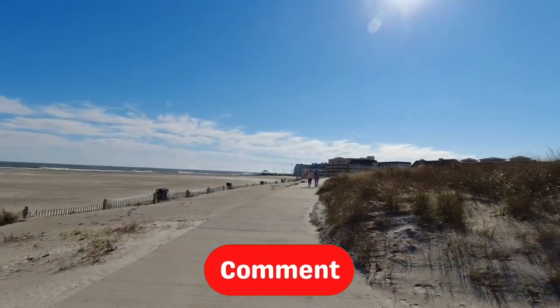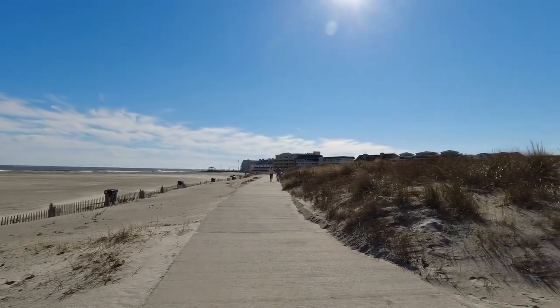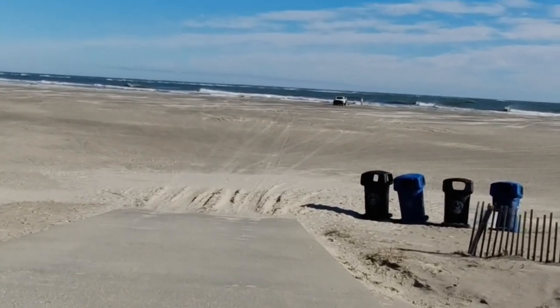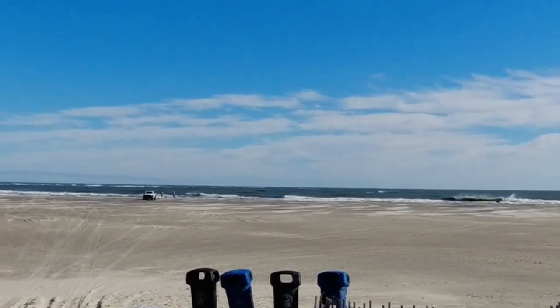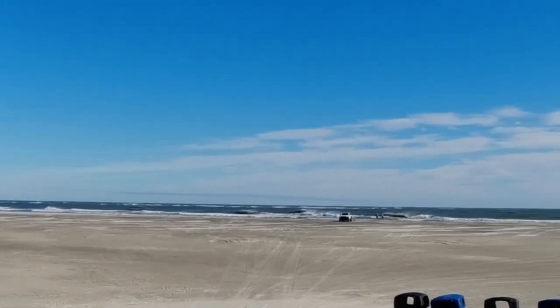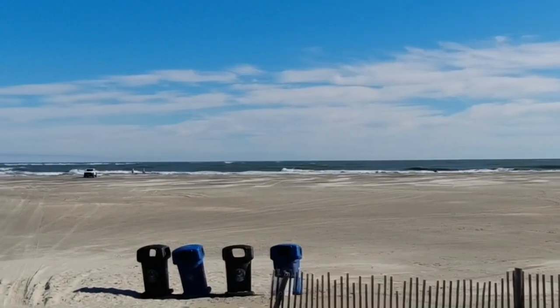This is what it looks like. It's not really a jetty — I don't know what they call it. A beach wall maybe. Here's the beach. There's a couple people down there with their trucks. And that's the Atlantic Ocean.